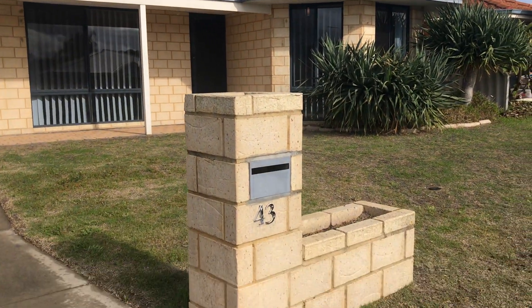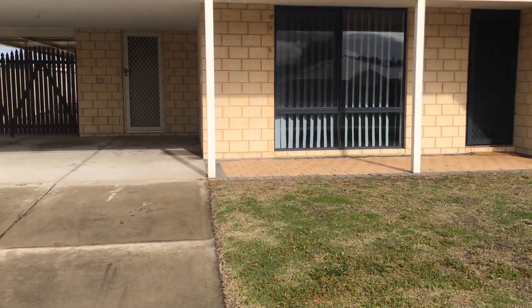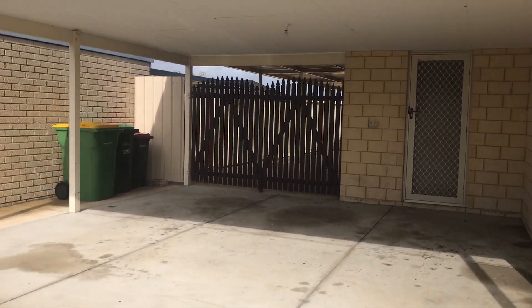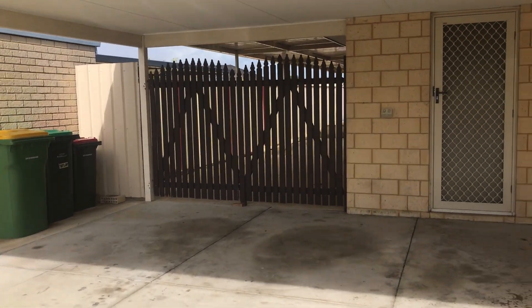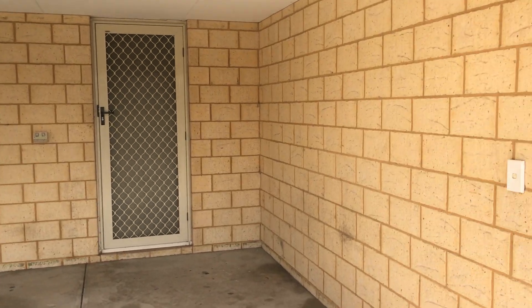Hi everyone, welcome to the video of your 843 Strasbourg family in Port Kennedy. This family home is located just around the corner from local primary schools. As you can see here we've got a double carport with a gate for rear access and a shoppers door.